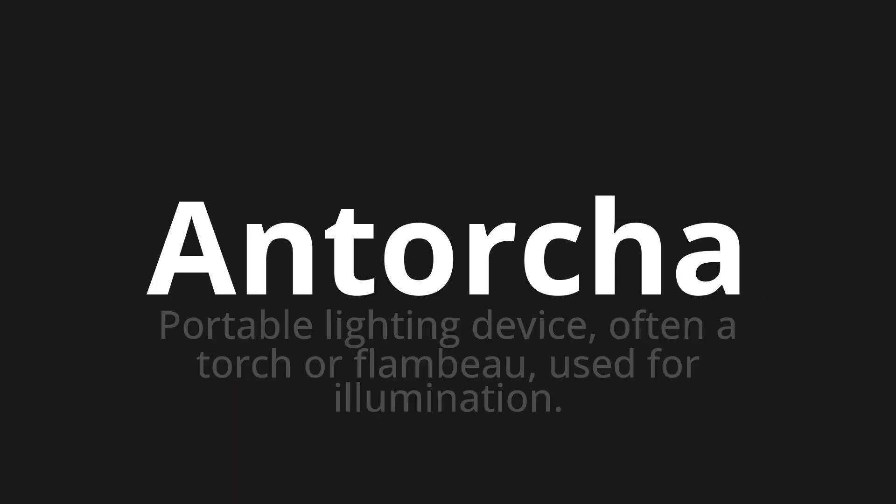Antorcha, which means portable lighting device, often a torch or flambeau, used for illumination.